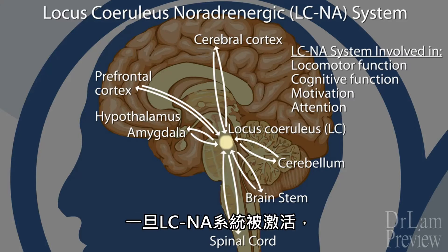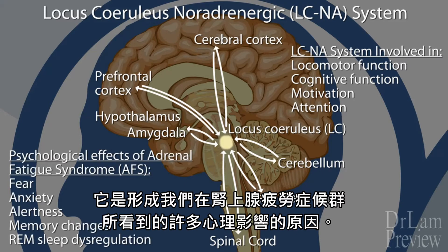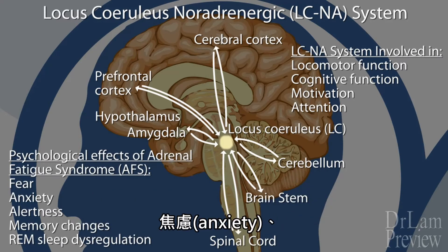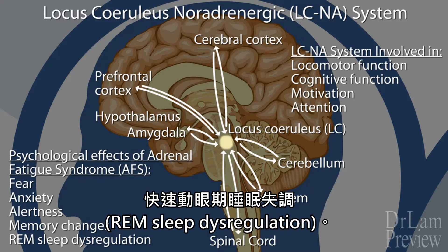What is important is that once the LC-NA system is activated, it is responsible for much of the psychological effects we see in adrenal fatigue syndrome. These can include fear, anxiety, alertness, memory changes, and REM sleep dysregulation.